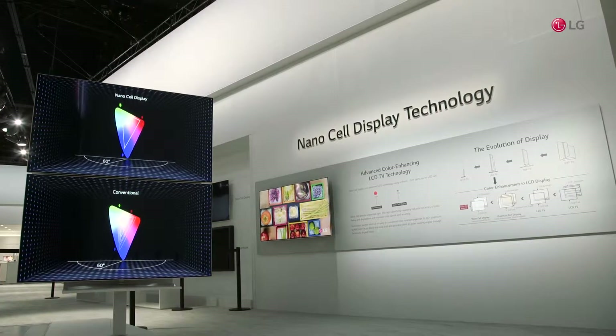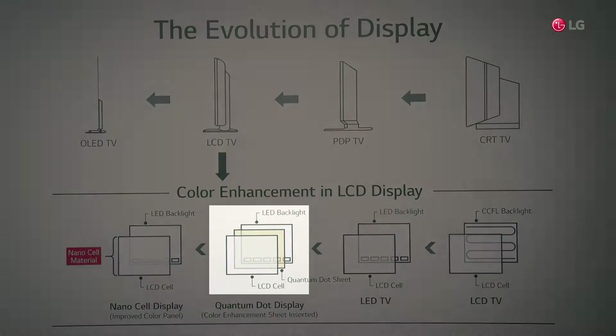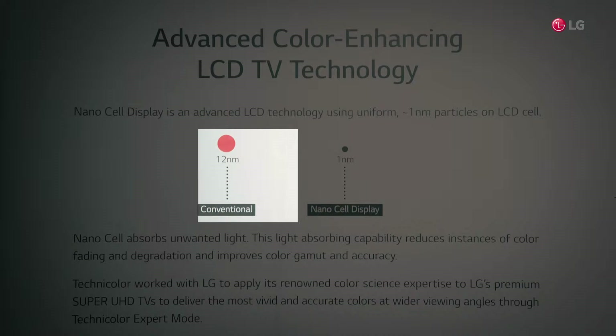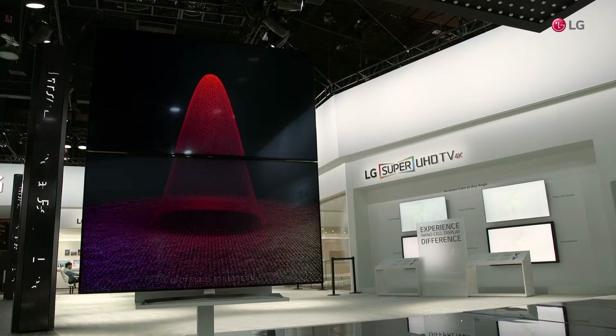The LG Super UHD TVs equipped with this technology are far more precise than other technologies such as Quantum Dot, by tuning colors directly on the panel using ultra-precision nanotechnology and optimizing the wavelength of light.